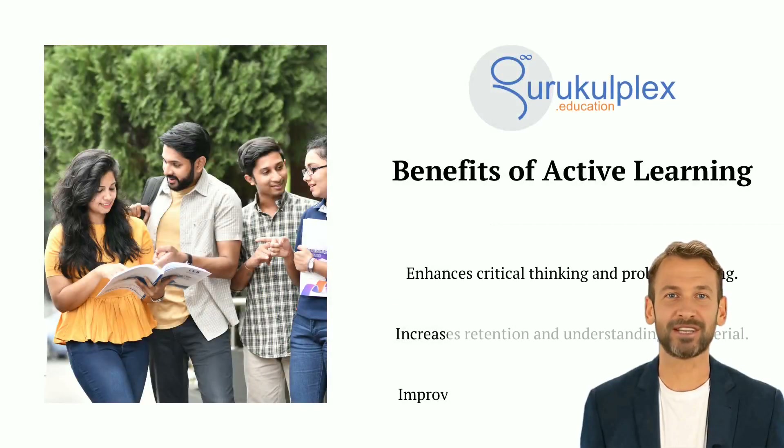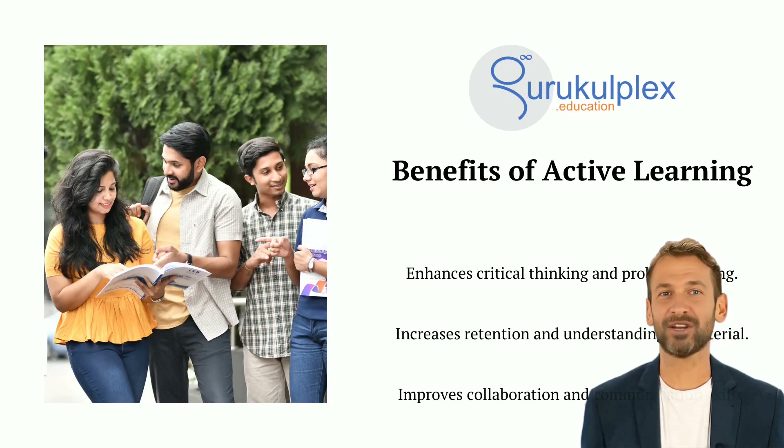Active learning has been gaining increasing recognition as an effective way of learning. It is an approach which encourages student engagement and motivates learners to think critically and develop problem-solving skills. Benefits of this method include improved retention of material, improved critical thinking and problem-solving abilities, and improved collaboration and communication abilities.